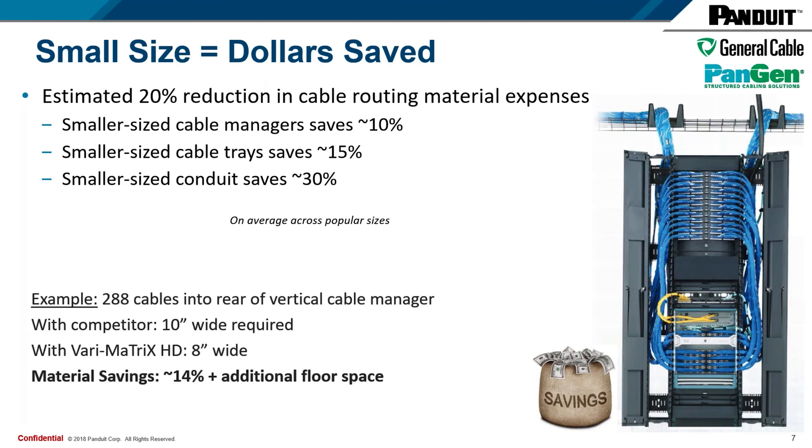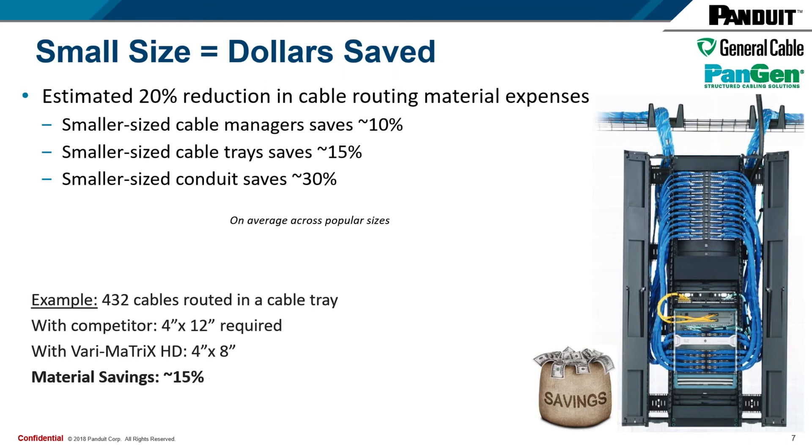Here are a couple of examples. If you had 288 cables going into a rear vertical cable manager with a competitor, you would need a 10-inch wide. With the Verimatrix, you would only need an 8-inch wide — a 14% material savings — and you would also free up additional floor space. Another example: 432 cables routed in an overhead wire basket tray. With a competitor you would need a 4x12. With the Verimatrix HD or GenSpeed 10 MTP, it would be a 4x8, for about 15% material savings.